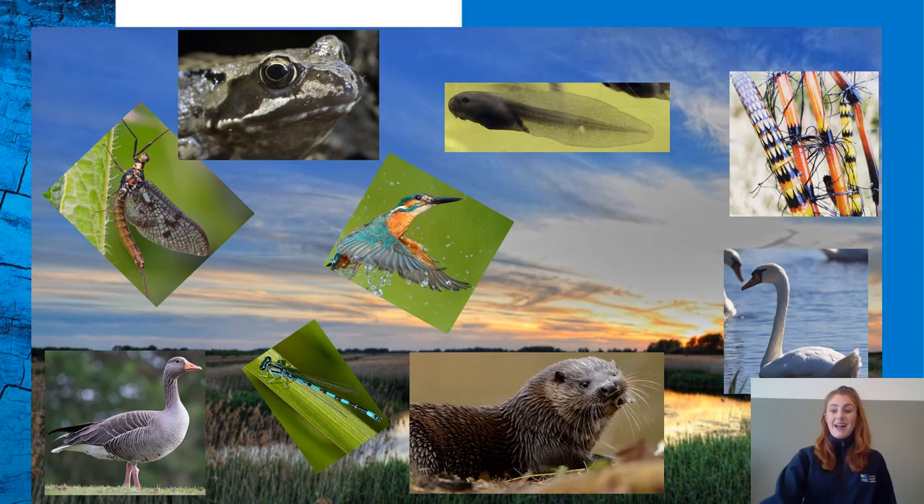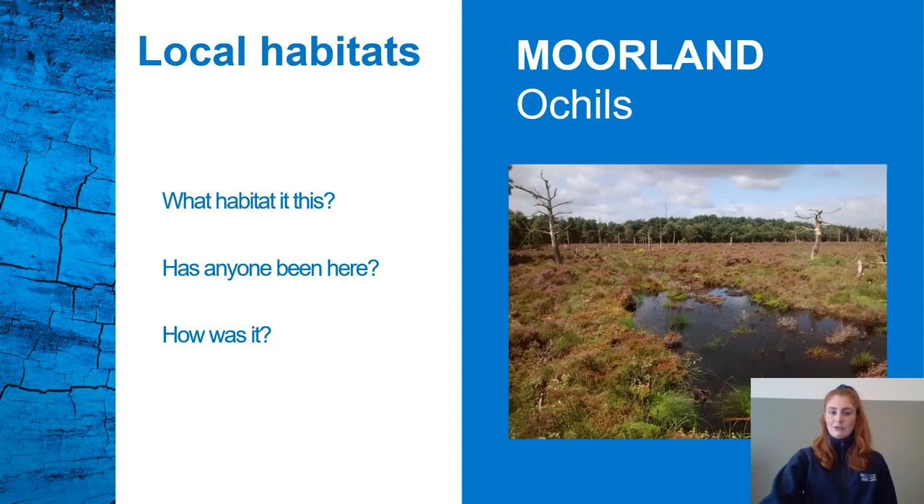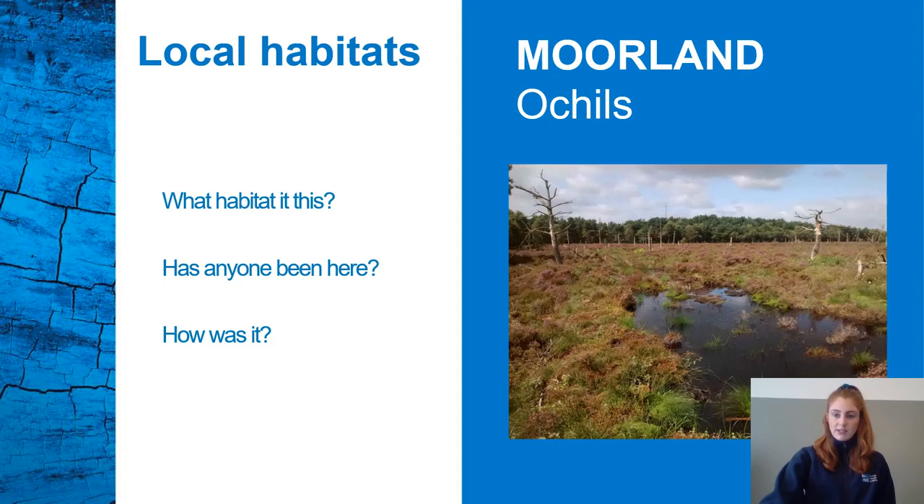Where are we going to go next on our journey? This habitat is a moorland, such as up in the Ochil Hills. A moorland, also known as a peatland, is usually found upland and is often quite a wet habitat with really squidgy soil. What grows there is usually low-growing shrubs, grasses, bogs and mosses. It might not look like much, but it's a really important habitat providing homes for many different plants and animals.